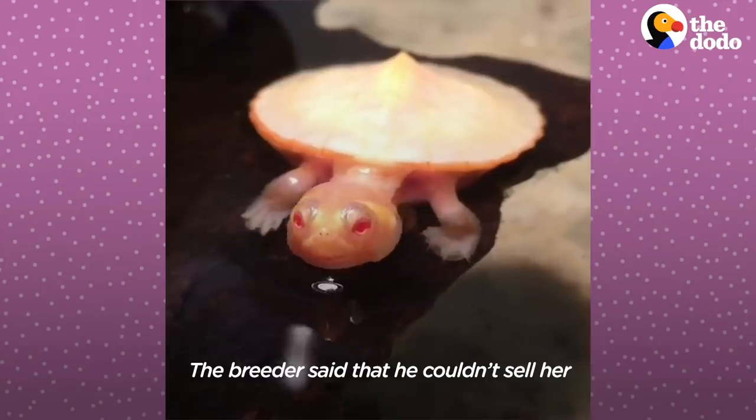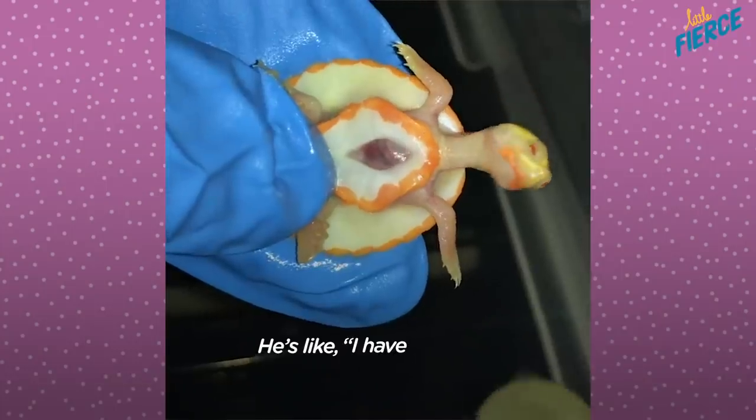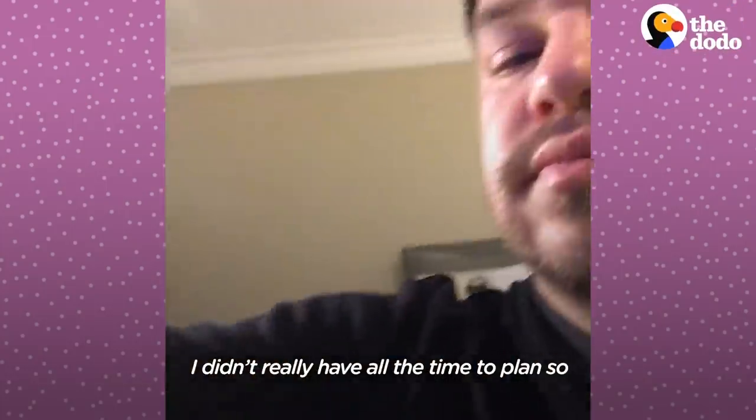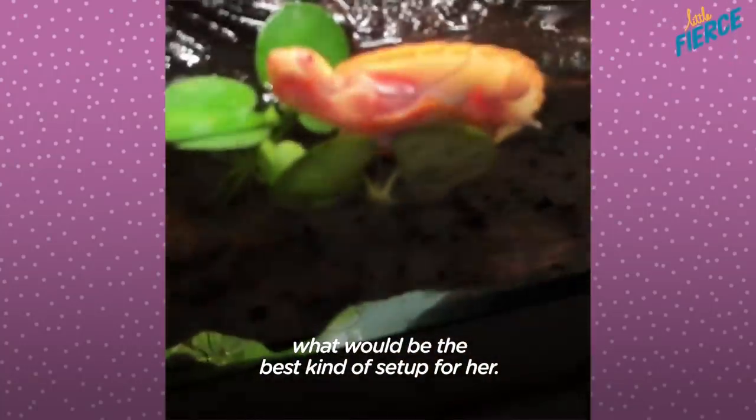The breeder said that he couldn't sell her and that's why he gave her to me. He said, 'I have this turtle and I'm sending it to you tomorrow.' I didn't really have all the time to plan, so I spent that whole day trying to figure out what would be the best kind of setup for her.